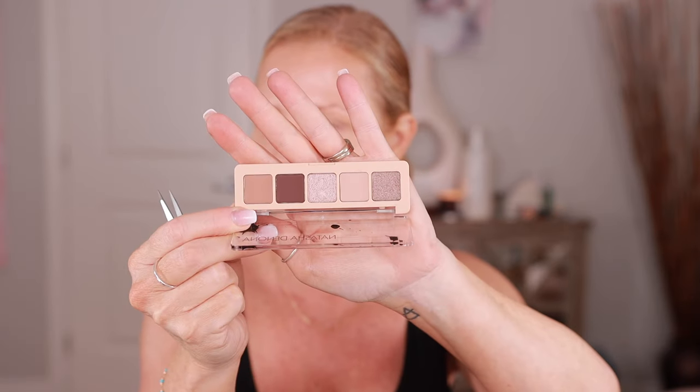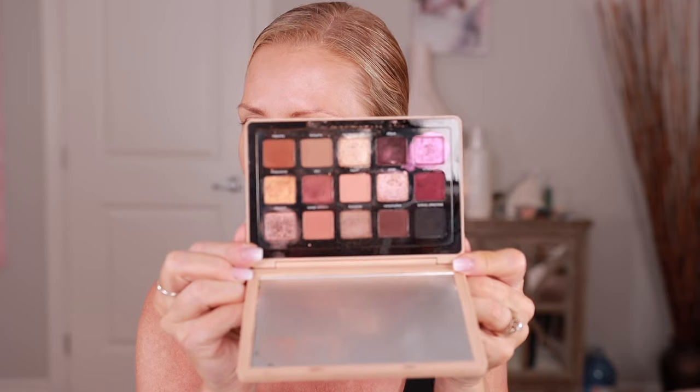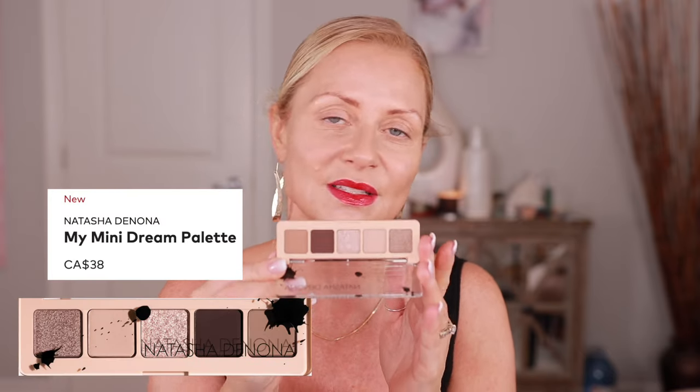I just got a package — I ordered the Natasha Denona Mini Dream palette. I already own the big one; let me pull it out to compare. You can tell the big one is well used — I love it. There's one color in the mini that's the same as the large, otherwise they're all new colors. Natasha Denona eyeshadows are my favorite — they're so good but pricey. This mini is a great option to try them. In Canada I get mine at Beautylish since Sephora doesn't carry Natasha Denona anymore.